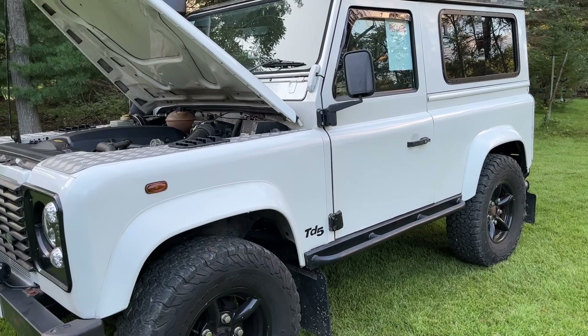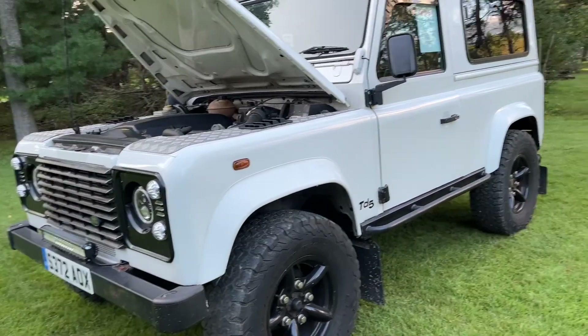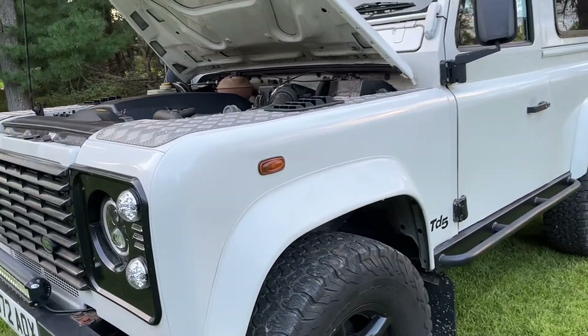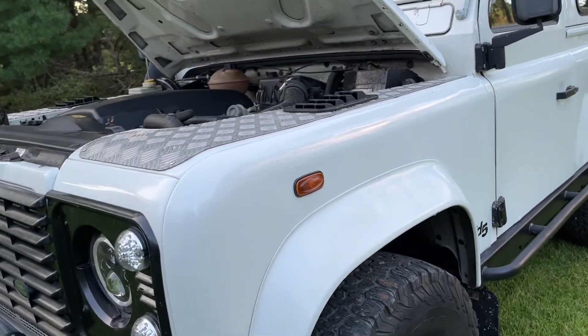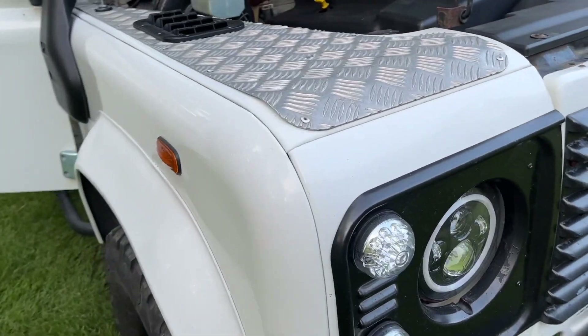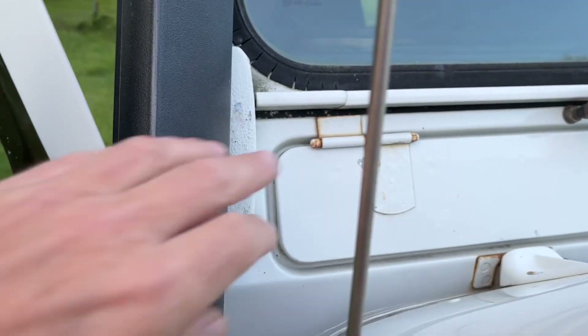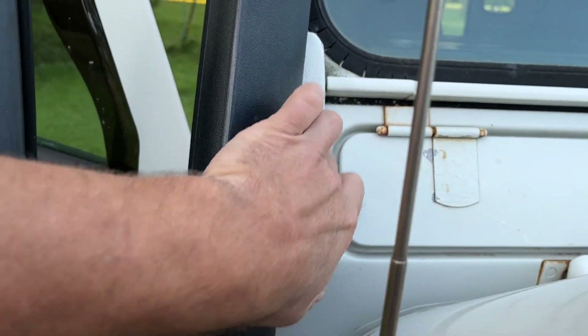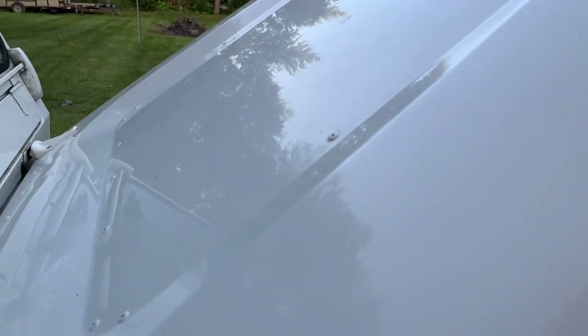The body itself, maybe a 7 out of 10. Paint is super glossy, very dent-free, very straight panels. I just rubbed out the paint and waxed it and it shines really good. But there are a few little blemishes here and there — some paint flaking on the hinges. Windscreen — I don't see any chips or cracks. Bonnet is in great shape as well, no dents, nobody's been standing on this bonnet.